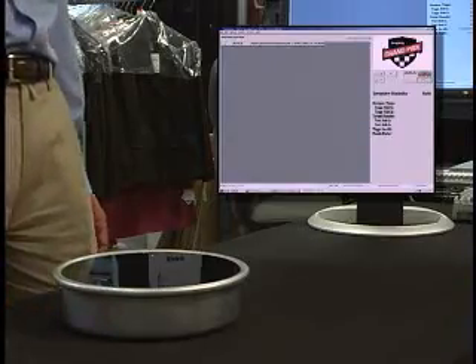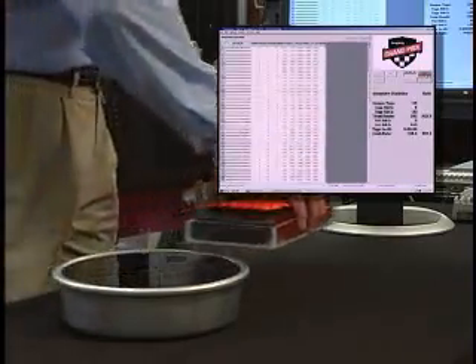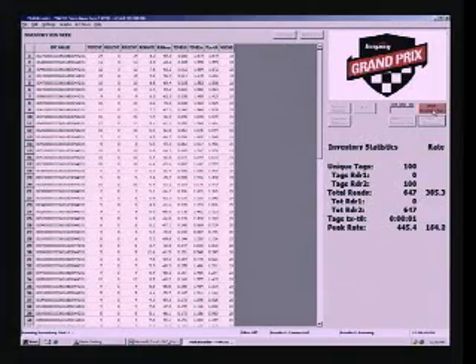As I move the case of vials across the Brickyard, you can see we achieve a 100% inventory result — Speedway read all 100 liquid-filled vials with ease. But reading tags efficiently and reliably is only half the story. Speedway's write performance is just as impressive: the pharmaceutical industry demands fast tag programming, and Speedway can write Monza tags at typical rates of 1,000 tags per minute.